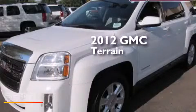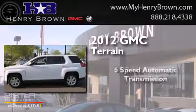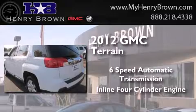This is a 2012 GMC Terrain. This crossover has a six-speed automatic transmission and an inline four-cylinder engine.